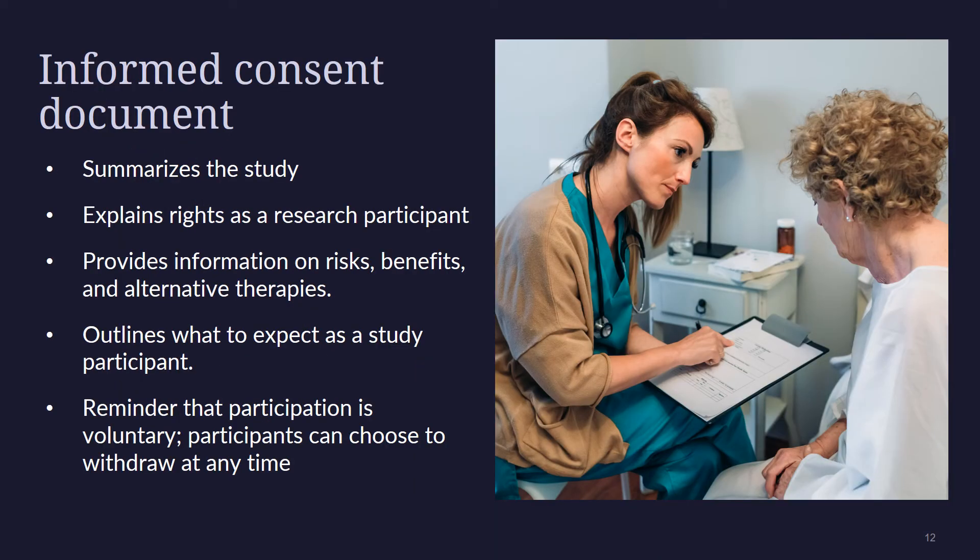During the informed consent process, the research team first explains the purpose, procedures, and the risks and benefits. They will discuss the rights, including the right to make a decision about taking part or to leave the study at any time. Before agreeing to take part in a trial, patients have the right to learn about all treatment options, learn all that is involved including details about treatment, tests, and possible risks and benefits, and both hear and read the information in language they can understand. If the patient decides to join the trial, they will be given an informed consent form to sign, but even after a participant signs the consent form, they can leave the study at any time.